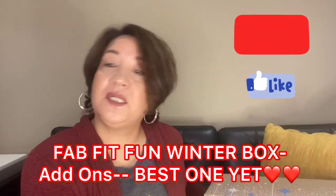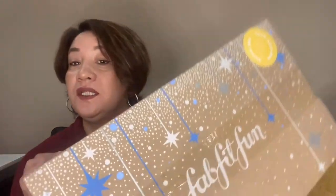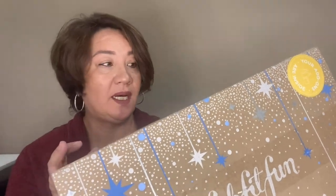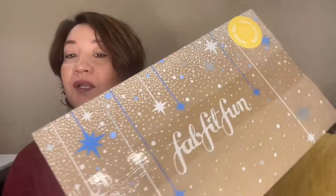Hi everyone! I've been meaning to do this video for about a week now. This is my Winter FabFitFun 2020 unboxing. It took 10 days before it got to me — I think they shipped it on November 11th and I didn't get it until the 21st. I had a couple of add-ons: one I had to buy separately and one is an add-on.